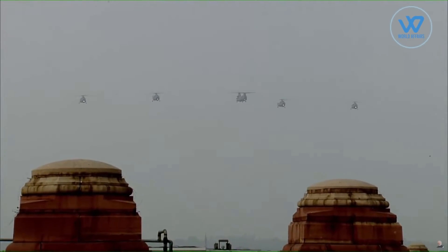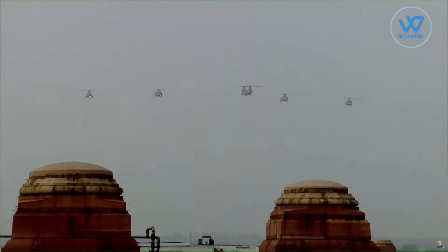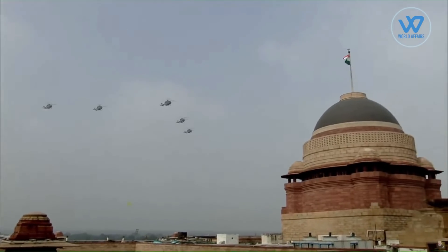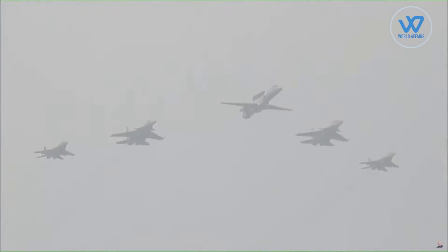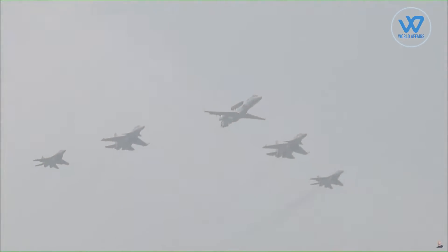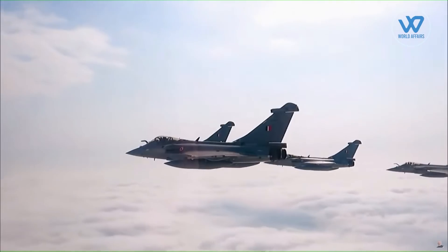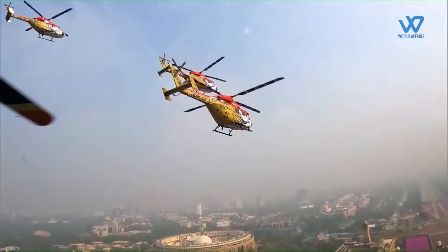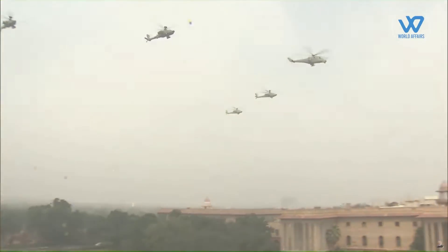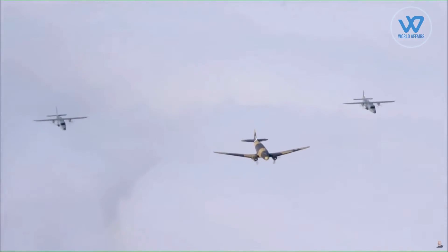The fly-past began with four Mi-17 helicopters and five Advanced Light Helicopters. Various vintage as well as modern jets and helicopters — including the Indian Navy's MiG-29K, P8I surveillance aircraft, Rafale, Sukhoi fighters, Jaguar, Mi-17, Sarang, Apache helicopters, and Dakota — displayed various formations.